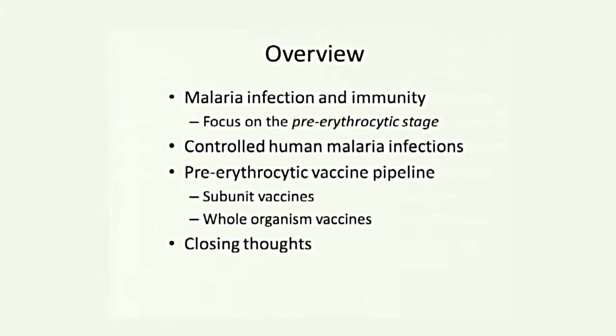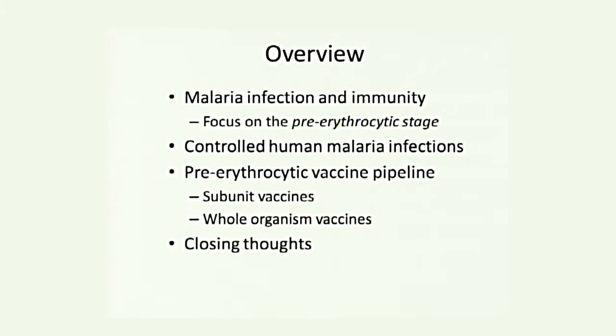Today we're going to talk about malaria infection. We'll touch on aspects of the immune response and focus specifically on the pre-erythrocytic stage — the stage that comes out of the mosquito and is in the liver before it goes on to the disease-causing stage in red cells. To test many of these vaccines, we use the Controlled Human Malaria Infection Model, one of few centers worldwide here in Seattle. Then I'll tell you about candidates in the pipeline and closing thoughts about where the field is going.